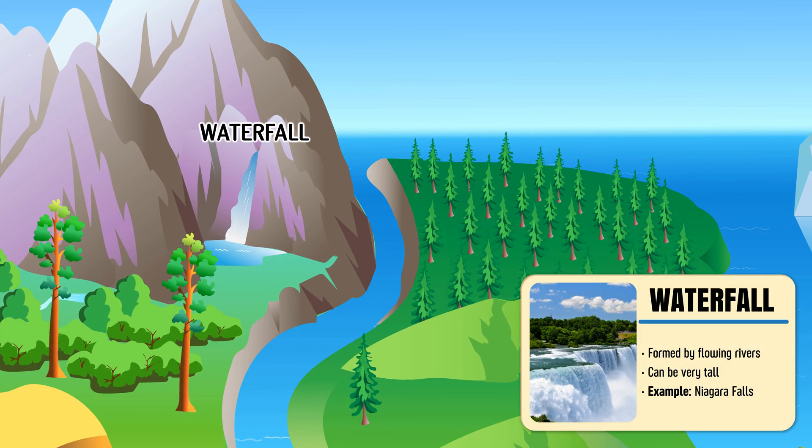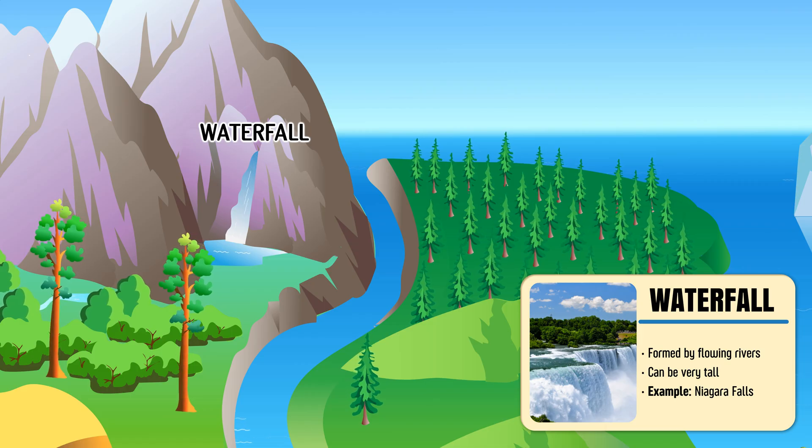Waterfall — a river that suddenly drops from a high cliff, creating a stunning cascade of water.